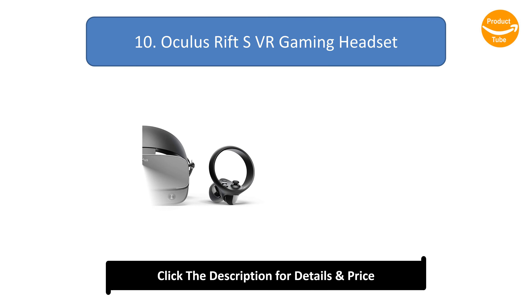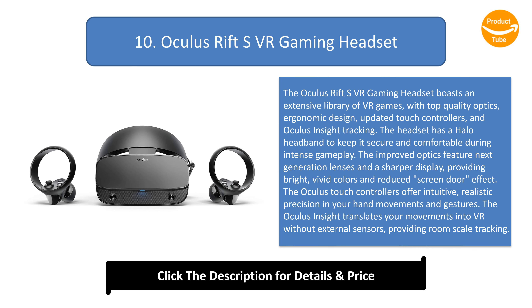Number 10: Oculus Rift S VR Gaming Headset. The Oculus Rift S VR Gaming Headset boasts an extensive library of VR games, with top-quality optics, ergonomic design, updated touch controllers, and Oculus Insight tracking. The headset has a Halo headband to keep it secure and comfortable during intense gameplay. The improved optics feature next-generation lenses and a sharper display, providing bright, vivid colors and reduced screen door effect.